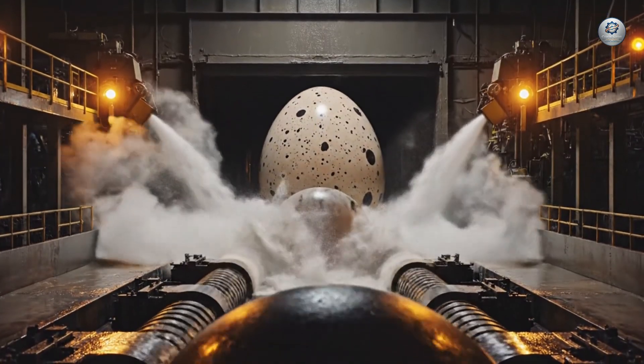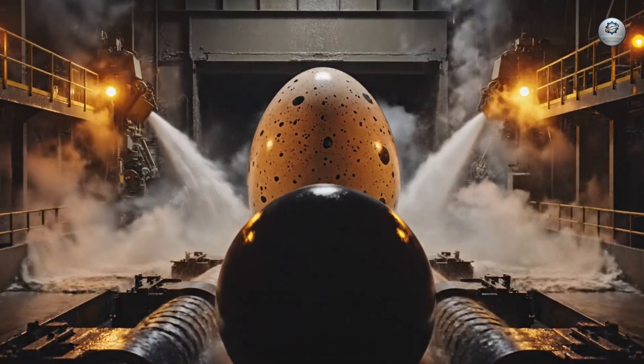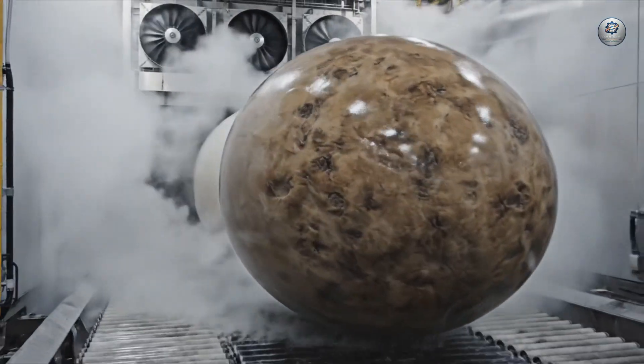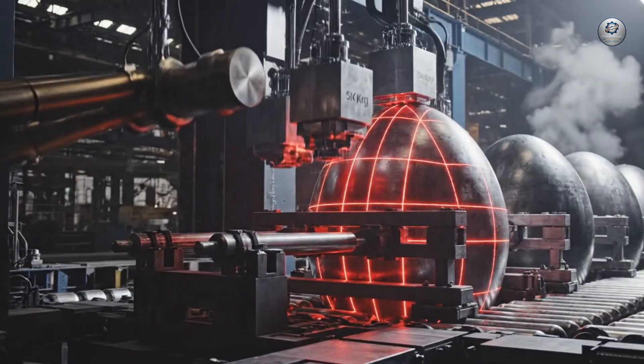Entering the washing tunnel, the eggs face the full force of the cleansing jets. Mechanical precision on an epic scale.